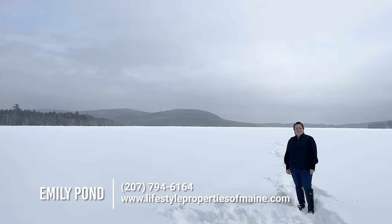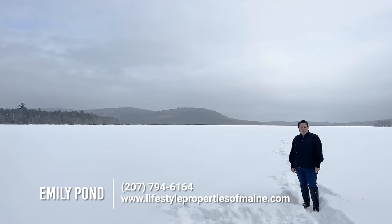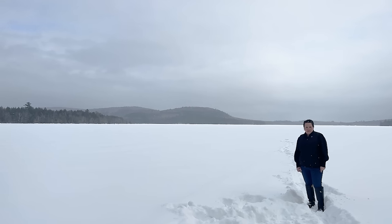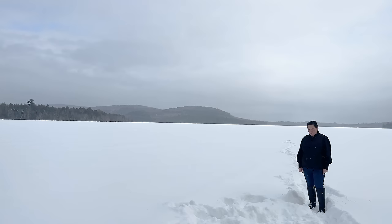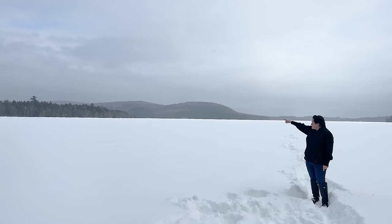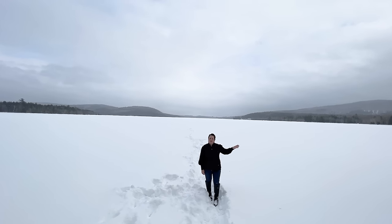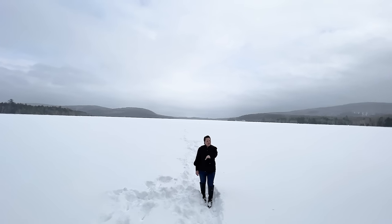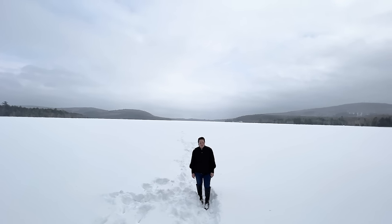And this is East Musquash Lake. It's got a maximum depth of 62 feet and a mean depth of 24 feet. There's landlocked salmon, trout, and white perch to be fished from these waters. This lot has 1,021 feet of water frontage, and it goes all the way around to this point over here. Maybe a quarter of a mile down the road there's a public boat launch, and you could put your dock out here and have a beautiful spot to go fishing and enjoy any other water sports.